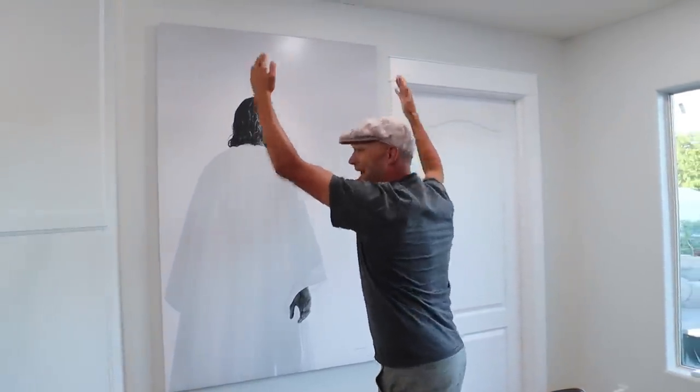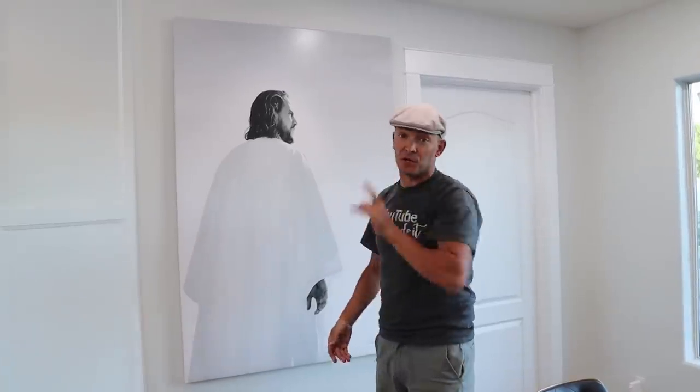Watch to the very end because Nanoleaf has agreed to do a giveaway. The next giveaway is from the Lighting Design Company, so you can enter to win one of two $250 gift cards. For our last giveaway, we have a 40 by 60 canvas of your choice.